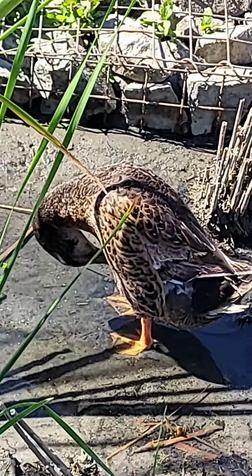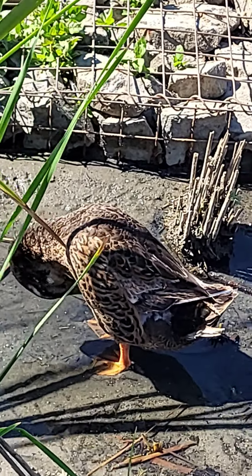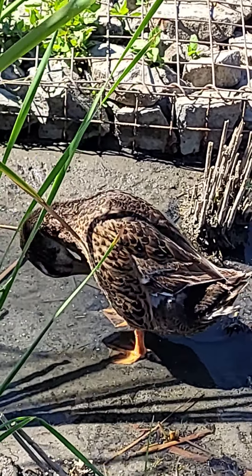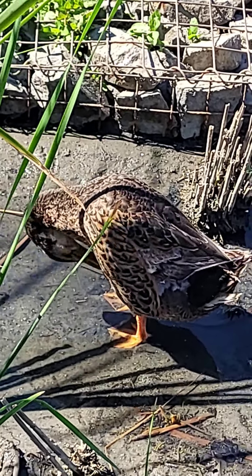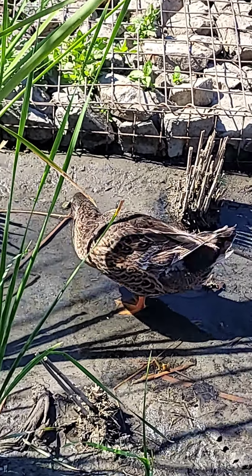He is doing his thing. He's cleaning up. It's Saturday, so it's a Saturday bath. He's really into it — he is working at it. He's getting ready for tonight, I guess.